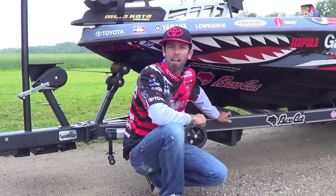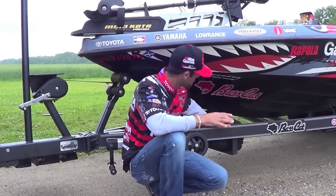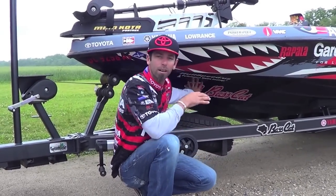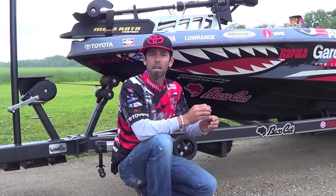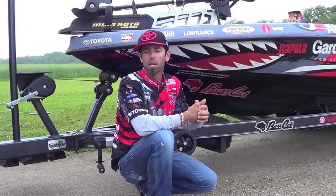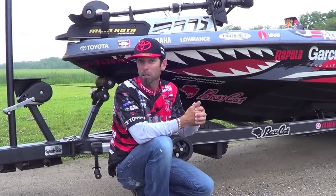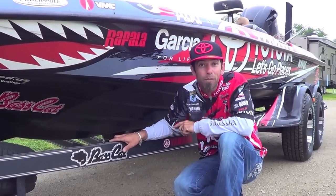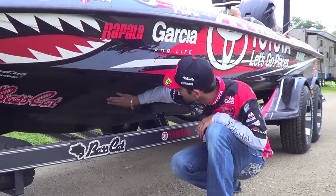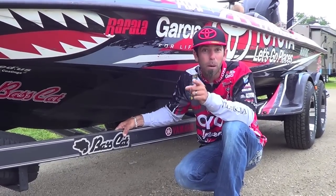Hey folks, Mike Iaconelli here. I want to talk to you about a product called Hull Speed. You can't even tell it's on there. Hull Speed is an undercoating that you apply to the bottom of the boat. A lot of features and benefits to this stuff. Hull Speed benefit number one: fuel economy. You're going to save on gas. This stuff's so slick, you're not going to be spending the money you spend at the pump anymore.